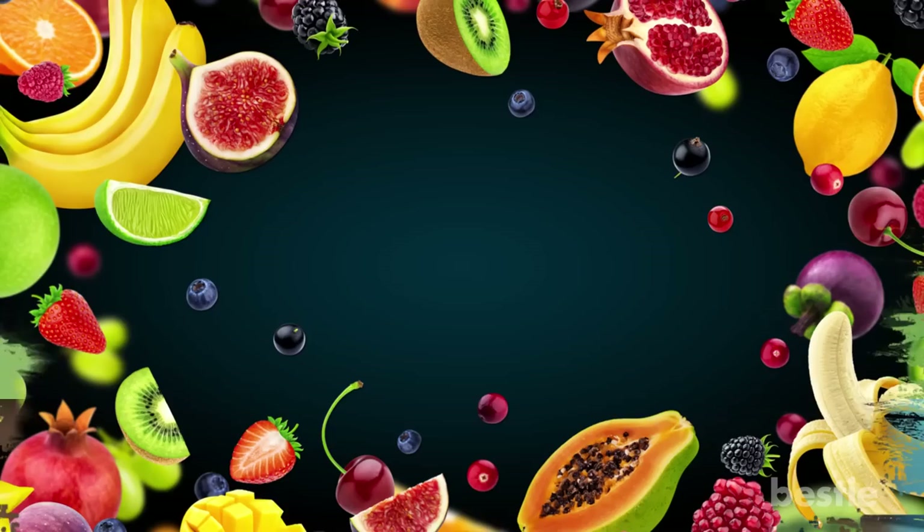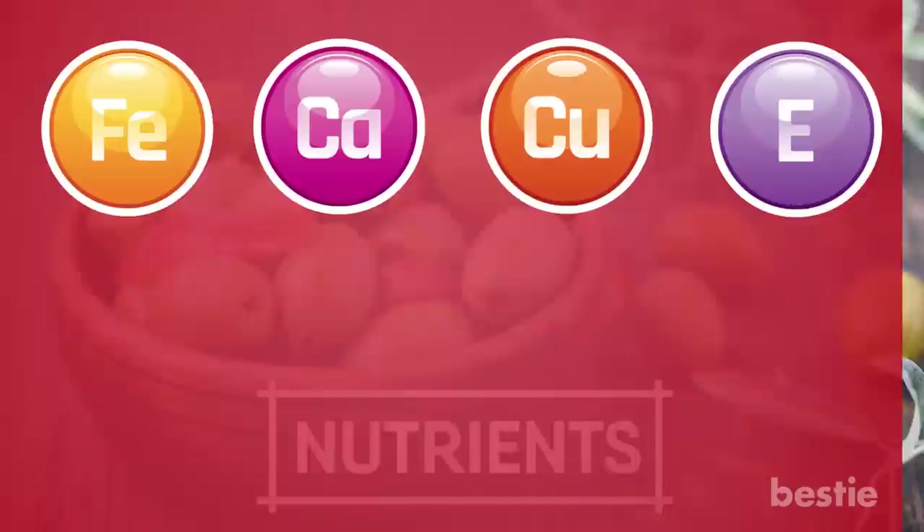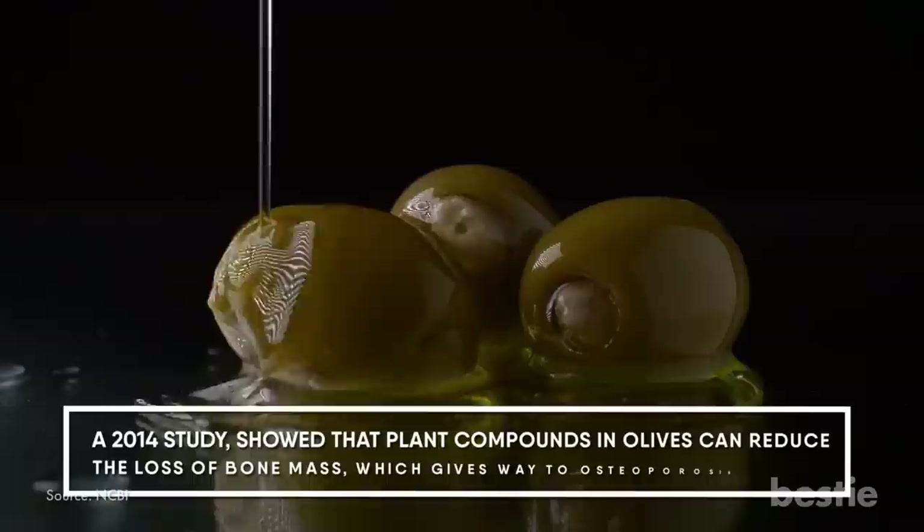Number 1: Olives. I get it — not your first choice, but olives are gold mines for nutrients. They're stuffed with iron, calcium, copper, and vitamin E. These benefits are said to lower your chances of developing osteoporosis. A 2014 study showed that plant compounds in olives can reduce the loss of bone mass, which gives way to osteoporosis.